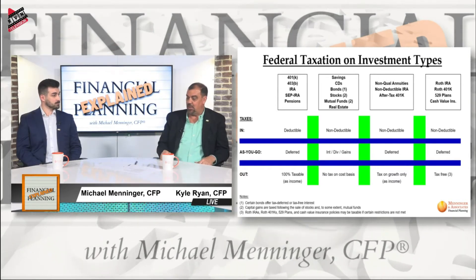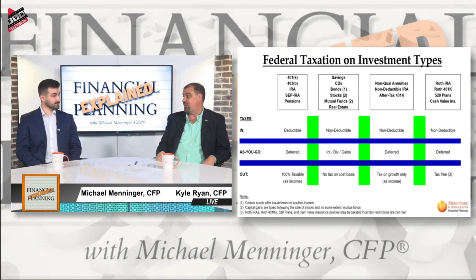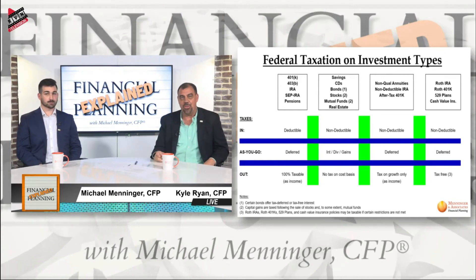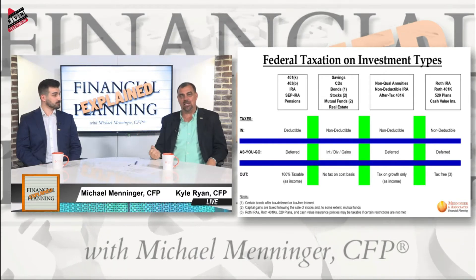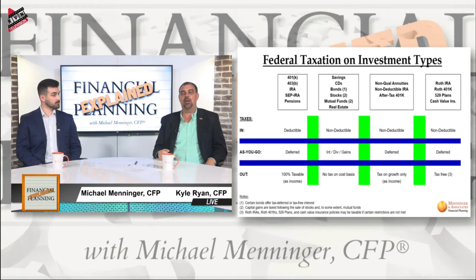That liquidity is actually one reason that for younger people we often recommend the Roth IRA — if there's any chance they think they might need the money, it's a great opportunity to have access. And as you know, Kyle, because you fall under that younger person category, you get a lot of years of tax-free growth. Compounding growth is a magical math thing that really works.